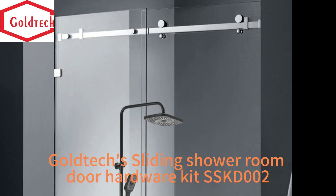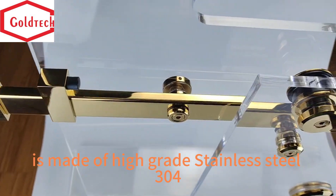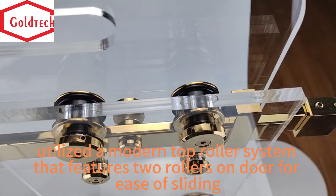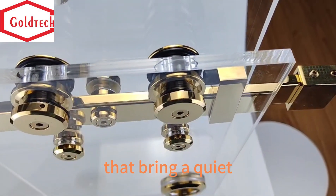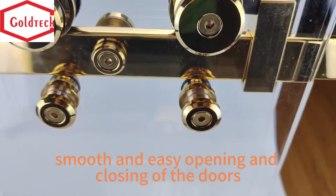Goldtec's Shower Room Door Hardware Kit SSKD002 is made of high-grade stainless steel 304, utilizing a modern top roller system that features two rollers on the door for ease of sliding, making a quiet and smooth sliding system, thus ensuring easy opening and closing of the doors.